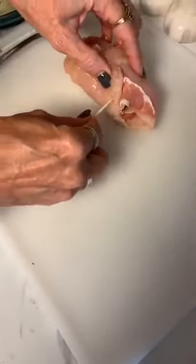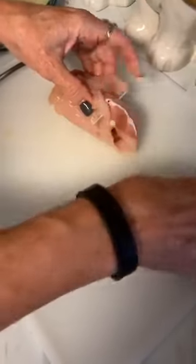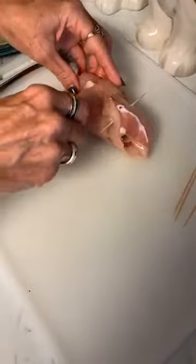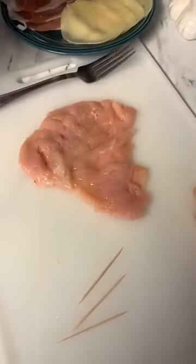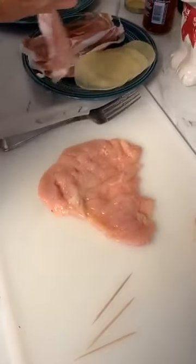I brought a couple of toothpicks and I'm going to try to keep this closed. This is the one thing you have to remember — take these out when you're serving, because you don't want to ever eat that. These are nice and thin, and the thinner they are the better, but you don't really want them see-through because then it won't hold everything.